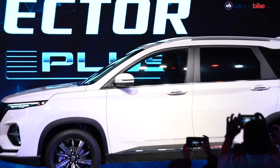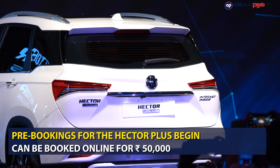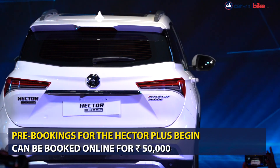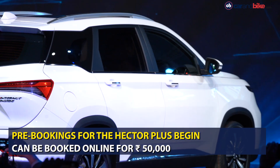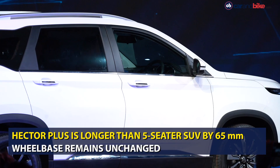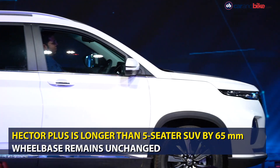MG Motor India has kick-started the bookings for the Hector Plus SUV in the country, which confirms that the launch of the vehicle is just around the corner. For customers looking to buy the SUV, the company has opened bookings at Rs. 50,000 that can be paid online. The Hector Plus is longer by 65mm than the 5-seater version, though the wheelbase remains the same at 2750mm.